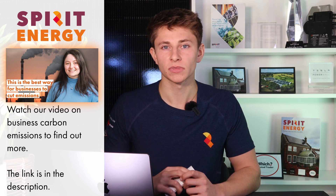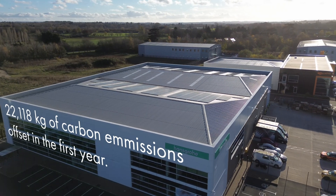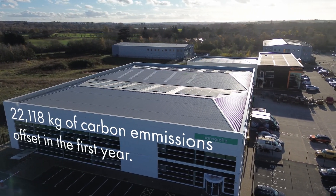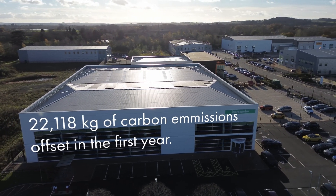There are other important benefits from going solar. Larger companies are going to have to disclose their carbon emissions and may get penalised for not doing enough to offset their carbon footprint as the UK pushes towards net zero. Companies will need to do carbon accounting and disclose emissions from their entire supply chain. Hansgrohe are making great progress with their Eco 2030 programme, and this solar system will contribute by offsetting 22,118 kilograms of CO₂ emissions in the first year, helping reduce their carbon footprint and future-proof against net zero requirements.